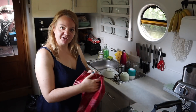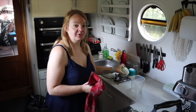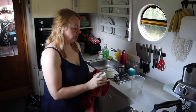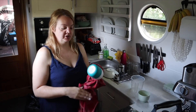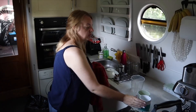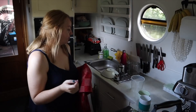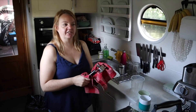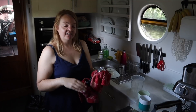I just realized I washed all the dishes without pressing record, so I was chatting away to nobody. What I was saying was that at the moment I only get hot water for doing dishes and showering from running the engine. I hope to get central heating fitted over winter, because that will give me the option to just press a button to get hot water, saving engine hours.